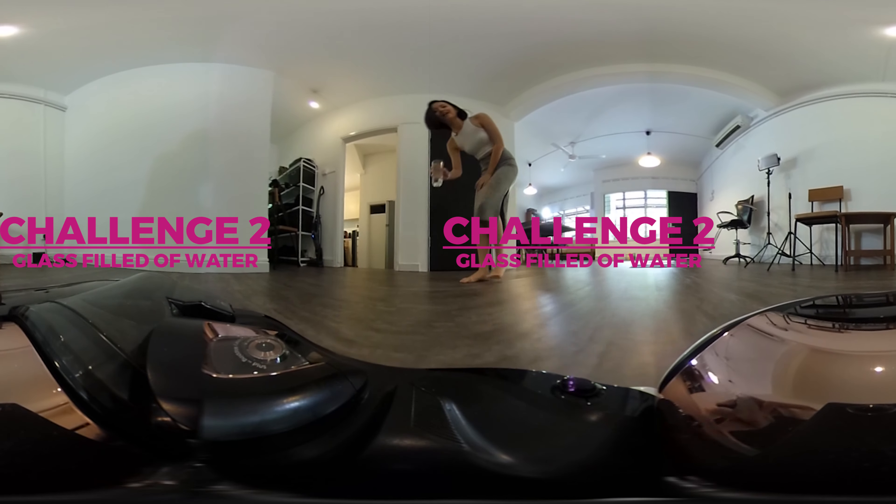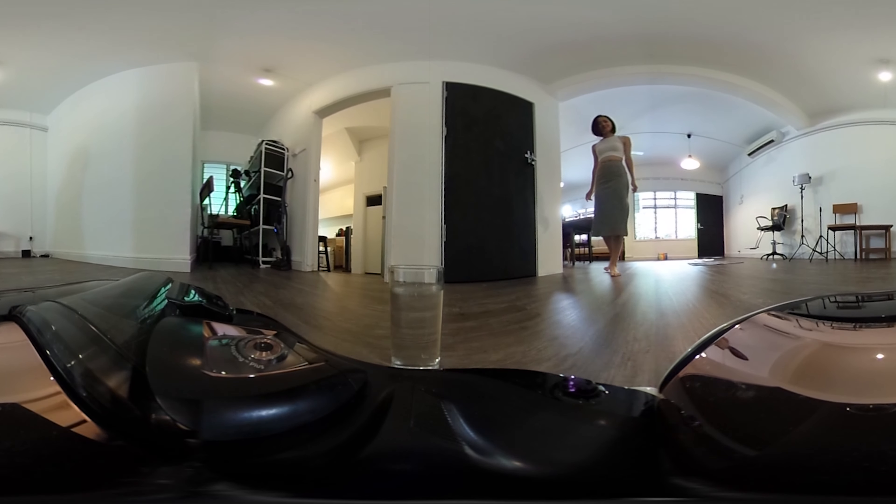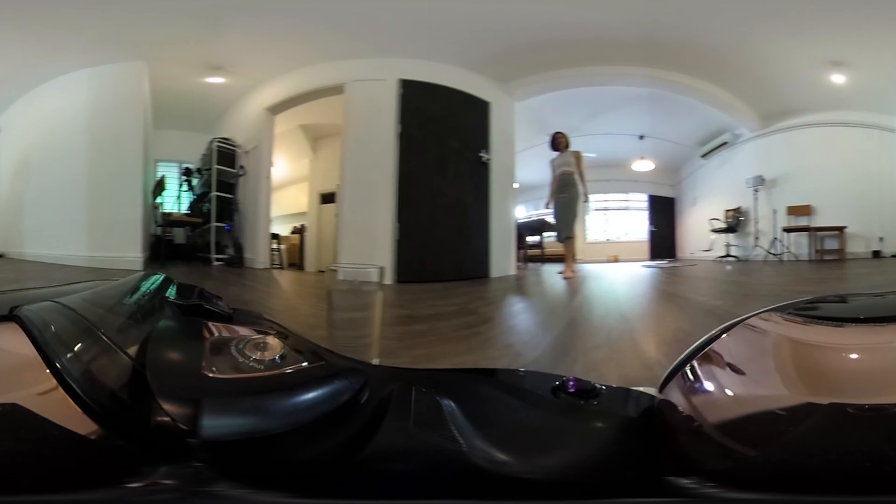Round 2! Okay Sam, are you going to knock over this glass of water? Well, you didn't tip it over, so I would say you're pretty safe.